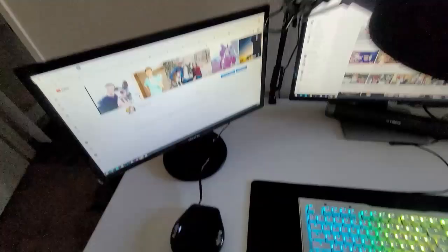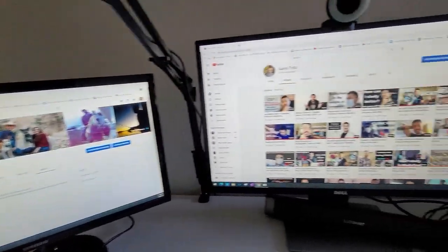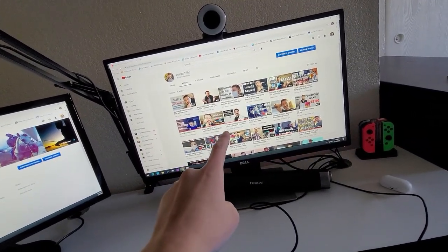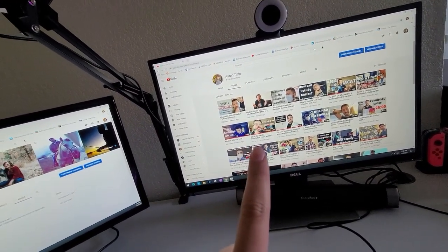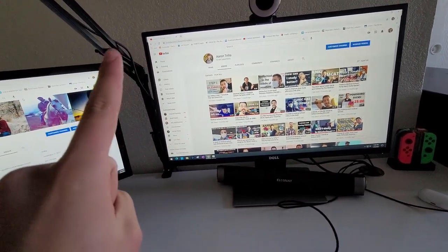My monitors are just two random monitors — a Samsung and a Dell. I got the Dell really cheap on Black Friday like two years ago, and I had that one initially but I wanted to upgrade to a larger one. They work really well. The only thing that bothers me is that they are different heights, which feels kind of annoying.